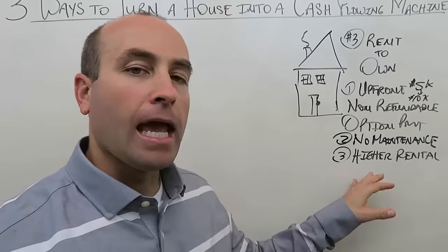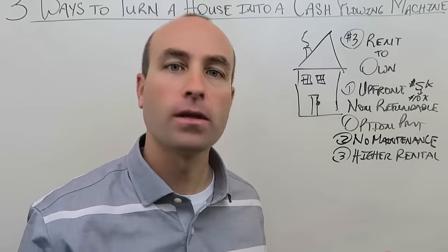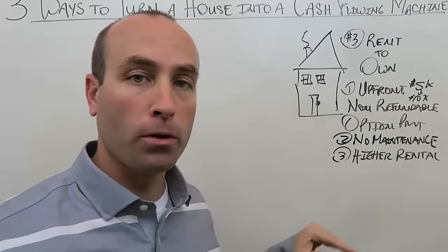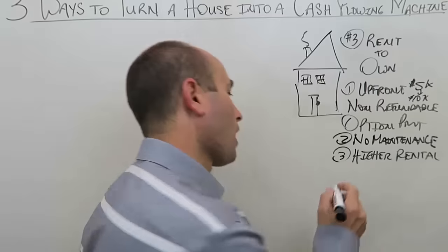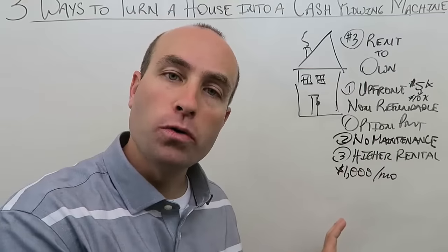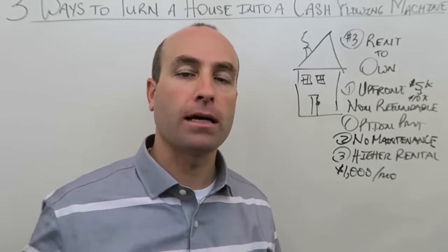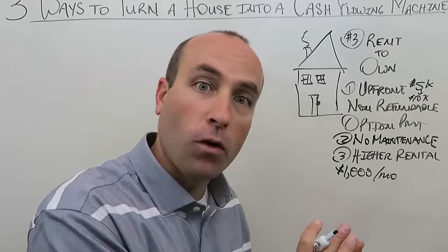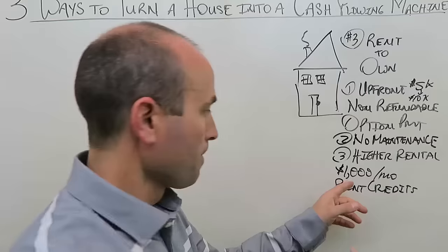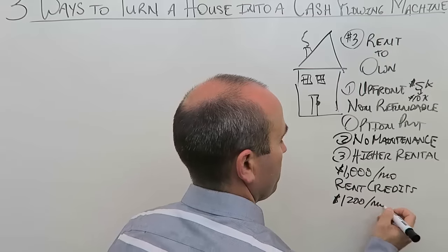People doing a rent to own typically expect to pay at or below market rental rate — so normally they won't pay more than $1,000 in our example. But here's what you can do: offer what's called 'rent credits.' Not every state allows this — Texas is one that doesn't — but in most states you can. Rent credits allow you to raise the rental rate. You bump it from $1,000 to $1,200 a month, then give them a $300 rent credit each month.